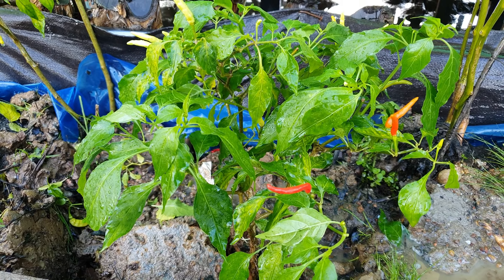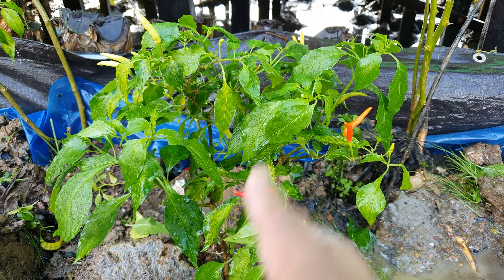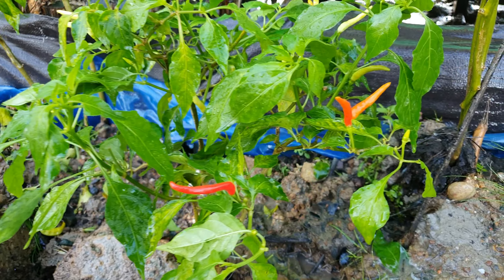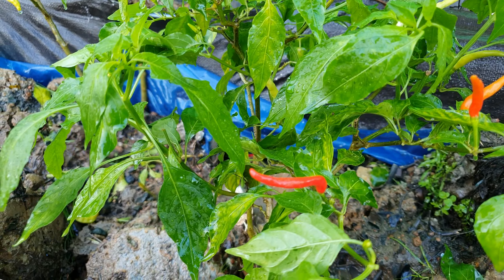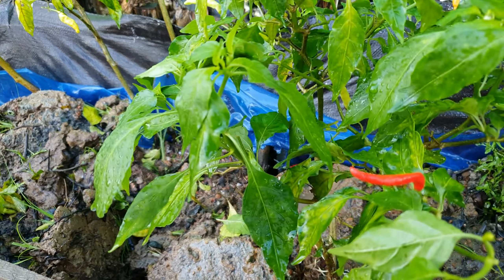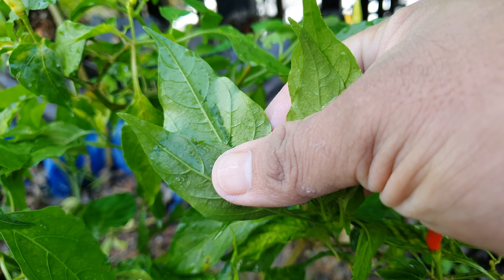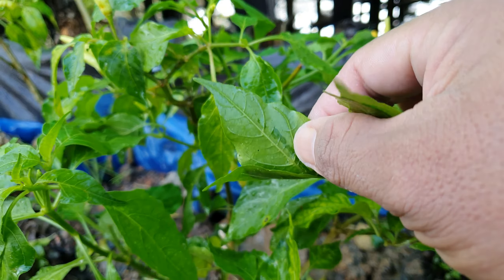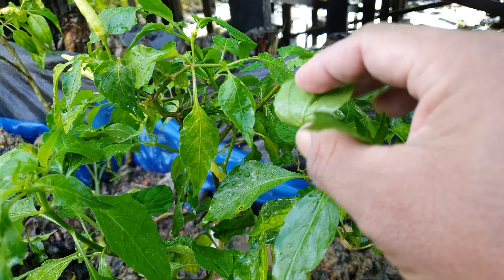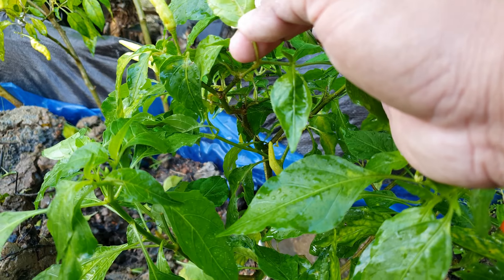Setelah melakukan penyiraman Lombok, pencegahan, kita lihat pada posisi Lombok kita dari batang ke daun. Alhamdulillah aman ya teman-teman. Jadi untuk hama semut ataupun laba-laba, dia tidak menempel lagi pada bagian daun, tidak memakan pada bagian daun. Kondisinya aman, jadi dia terjatuh.